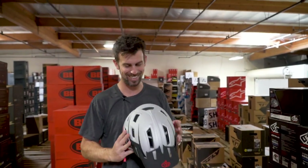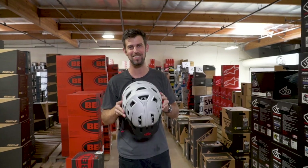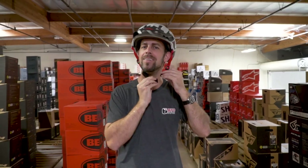That is the 6D ATB-1T helmet. It has a one-year warranty, so I want to get that in there too. Killing it, 6D — nice work.